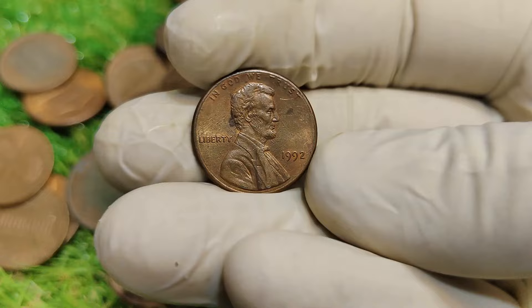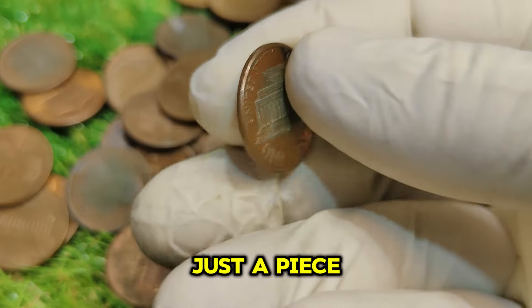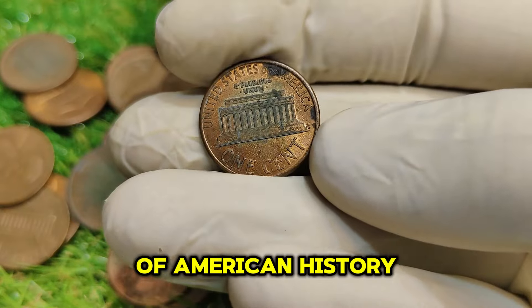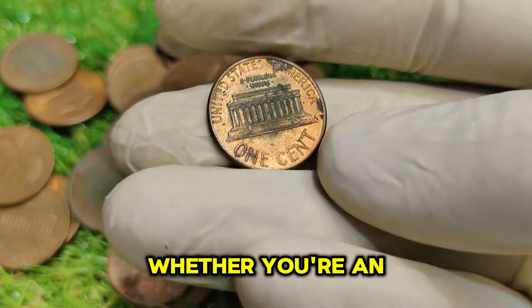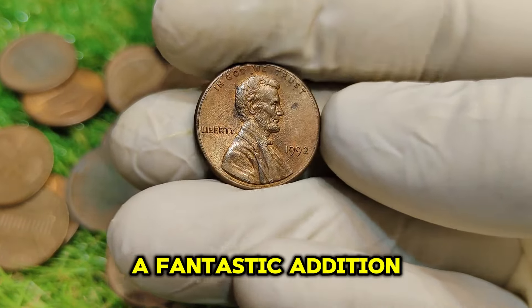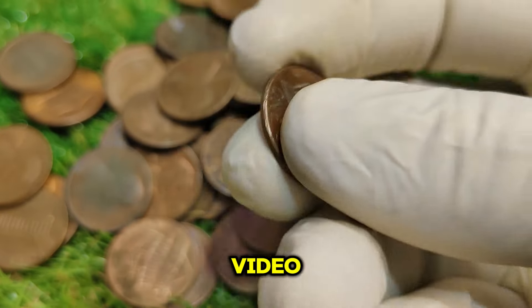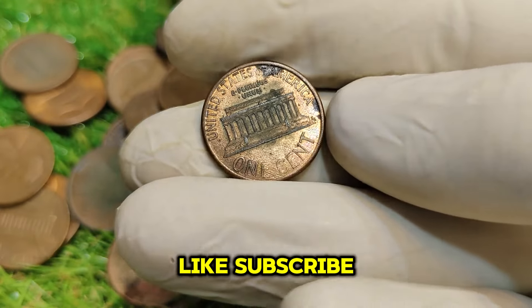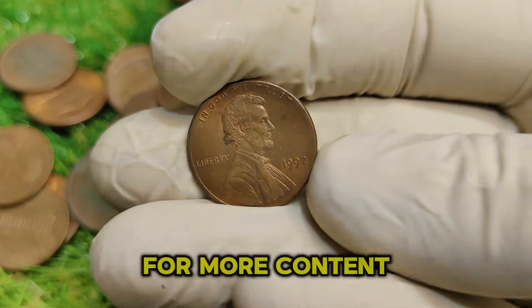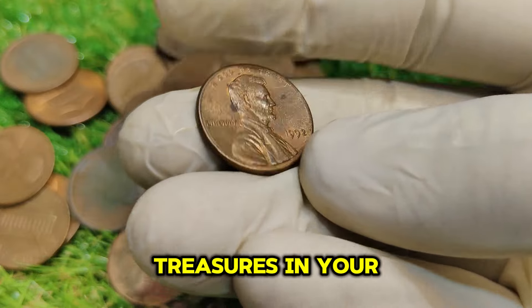In conclusion, the 1992 No-Mint Mark Abraham Lincoln one-cent penny is more than just a piece of currency — it's a piece of American history and a valuable collectible. Whether you're an experienced collector or just starting, this penny is a fantastic addition to any collection. Thank you for watching, and if you enjoyed this video, don't forget to like, subscribe, and hit that notification bell for more content on valuable coins. Until next time, keep searching for treasures in your change.